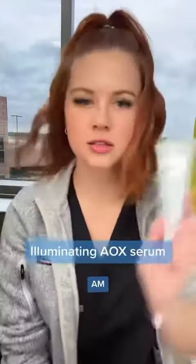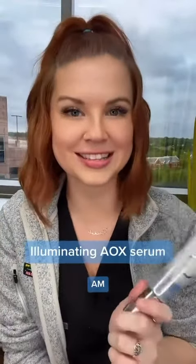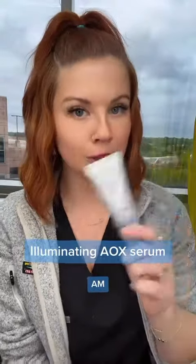Next, antioxidants. This is the Illuminating AOX Serum — AOX means antioxidants. I am obsessed with this stuff. It is so pretty when you put it on; it has a luminescence to it that actually blurs imperfections. It is magic.